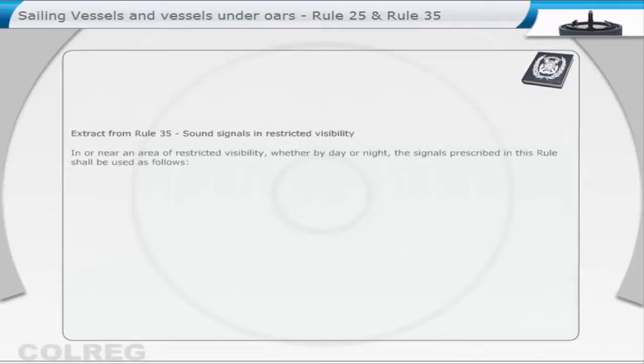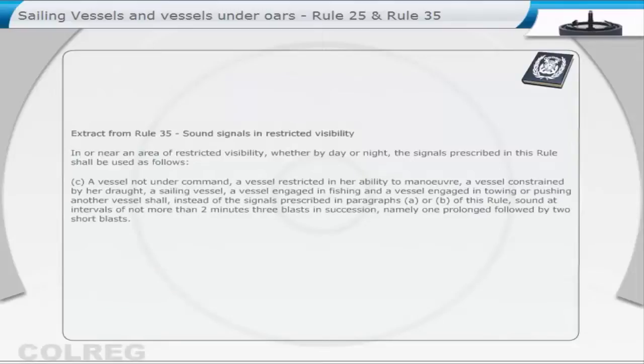Extract from Rule 35: Sound Signals in Restricted Visibility. In or near an area of restricted visibility, whether by day or night, the signals prescribed in this rule shall be used as follows. A vessel not under command, a vessel restricted in her ability to manoeuvre, a vessel constrained by her draught, a sailing vessel, a vessel engaged in fishing, and a vessel engaged in towing or pushing another vessel shall, instead of the signals prescribed in paragraphs A or B of this rule, sound at intervals of not more than two minutes three blasts in succession — namely, one prolonged followed by two short blasts.